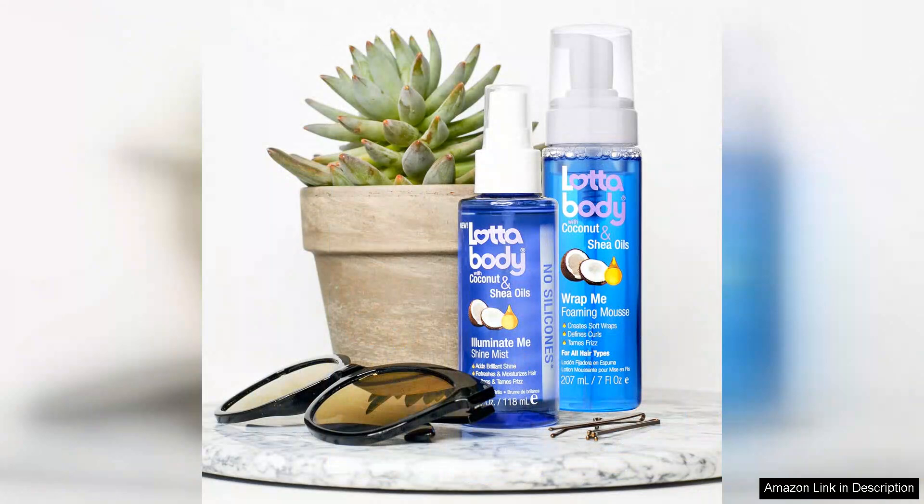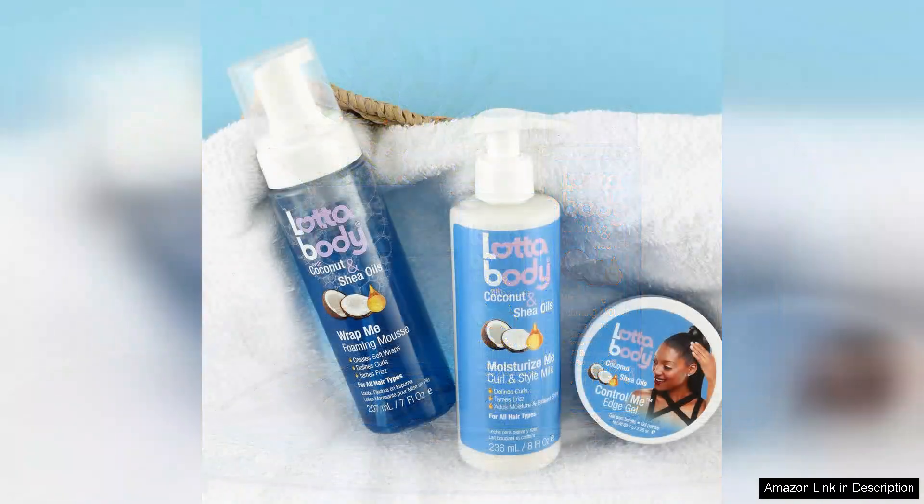As I applied the mousse to my damp hair, I noticed how it glided effortlessly through my curls, providing moisture without weighing them down. The formulation offers excellent hold, allowing my curls to maintain their shape throughout the day without feeling crunchy or stiff.